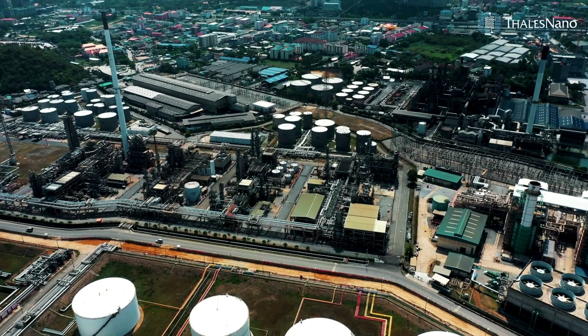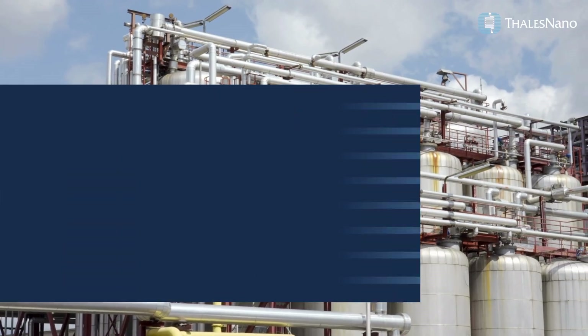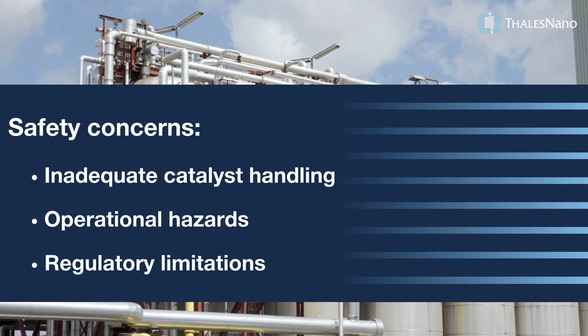Hydrogenation is pivotal for chemical synthesis, yet it's often challenging due to safety concerns like inadequate catalyst handling and operational hazards.